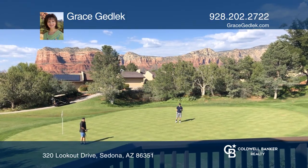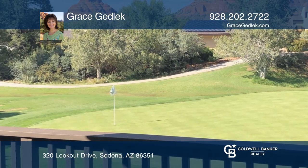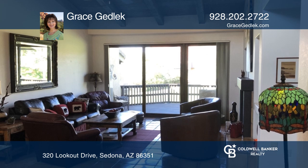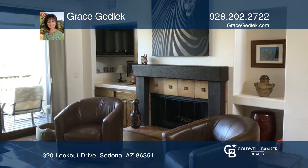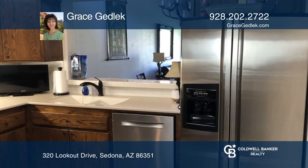This is an exceptional two-bedroom, two-bath townhouse with panoramic red rock views. It features an open floor plan with a cathedral ceiling, a wood-burning fireplace in the living room, and stainless steel appliances in the kitchen with a breakfast nook.